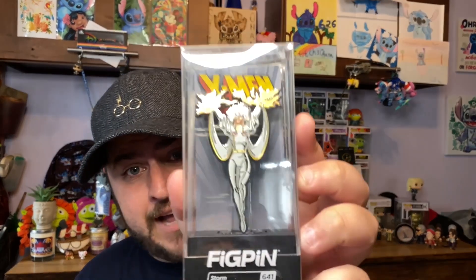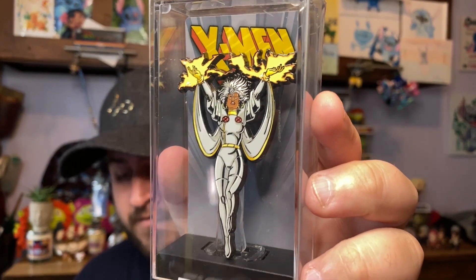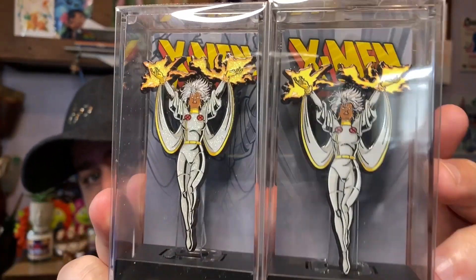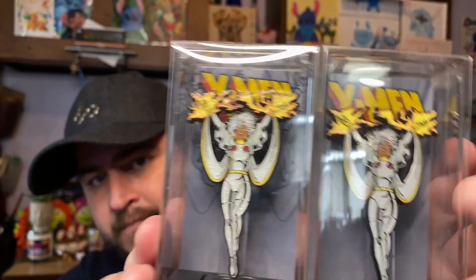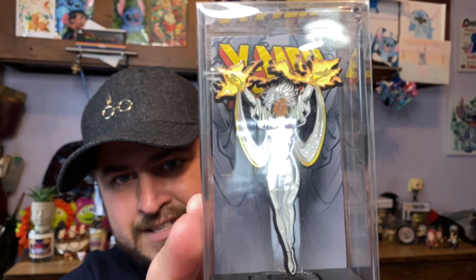The diamond edition Jubilee was not available on the website anymore, but on Mercari I found the two-pack for a really good deal — basically at the cost you would pay on fig pin. These were not yet registered on fig pin, so they get to be in our account, which was really cool. Similarly, I got him a two-pack of Storm: Storm Normal and Storm Diamond Edition. Storm is his absolute favorite X-Men. The diamond sparkle on Storm is not as obvious as Jubilee's, probably because there's more color in her outfit.